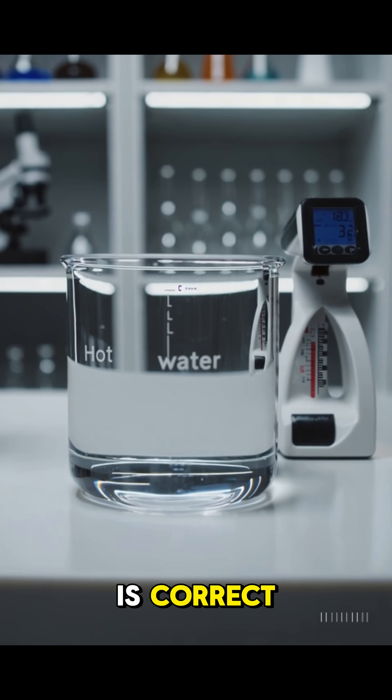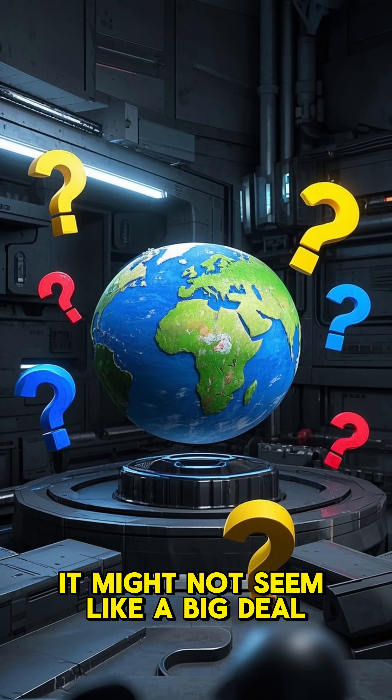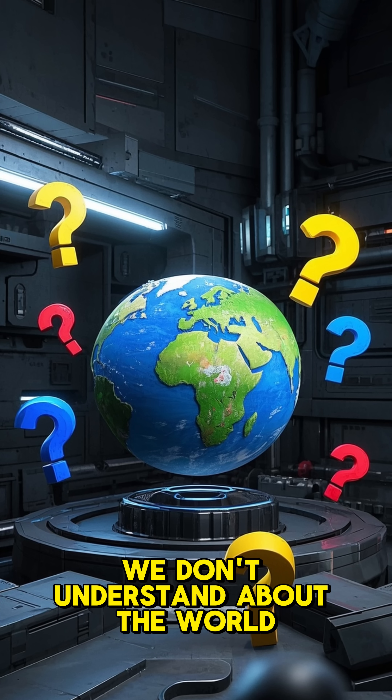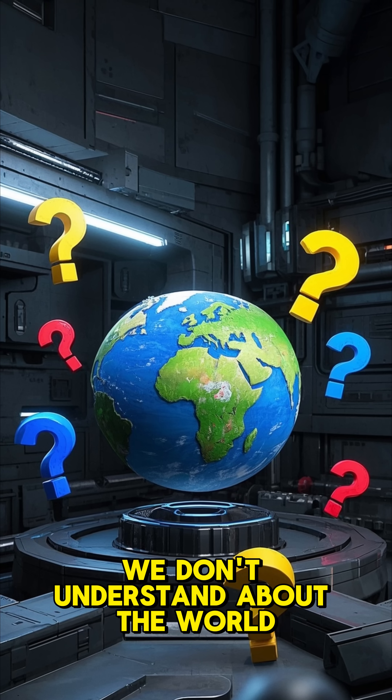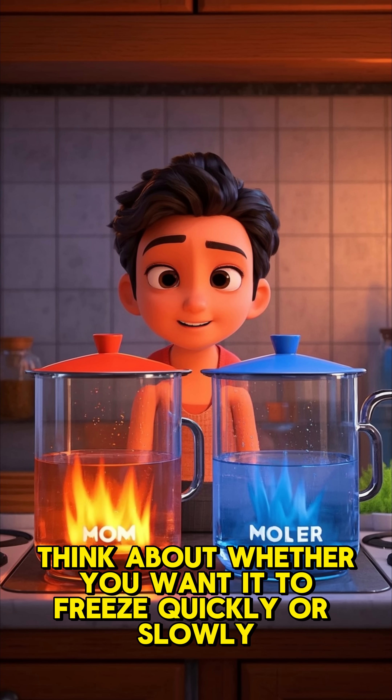Scientists are still debating which theory is correct, but they agree that the Mpemba Effect is real. It might not seem like a big deal, but it shows that there's still a lot we don't understand about the world. So next time you're freezing water, think about whether you want it to freeze quickly or slowly.